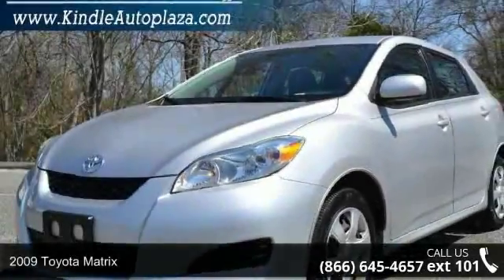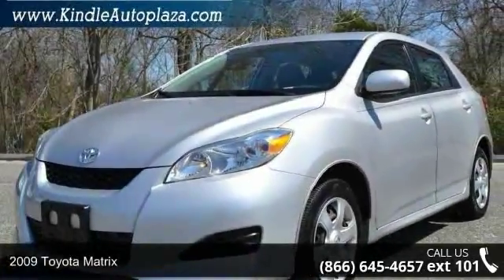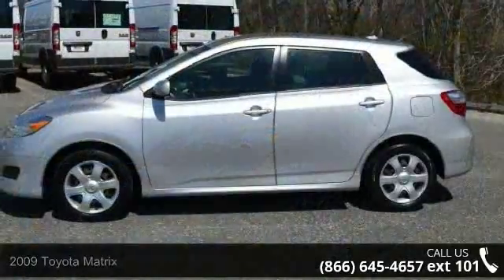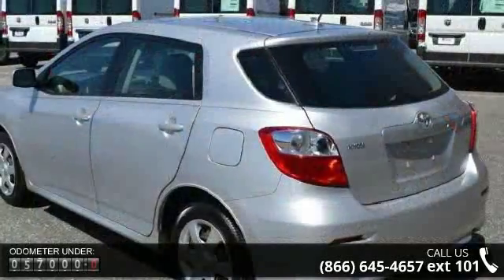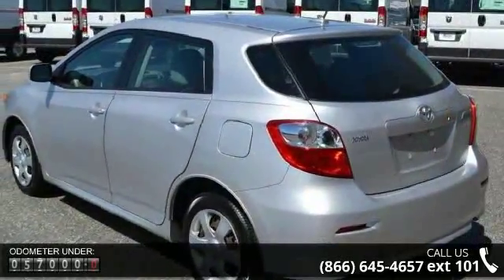Step into the 2009 Toyota Matrix. If you are looking for a first-rate auto, this one could be yours today. This vehicle comes with a reliable four-cylinder engine, connected to a smooth-shifting automatic transmission.